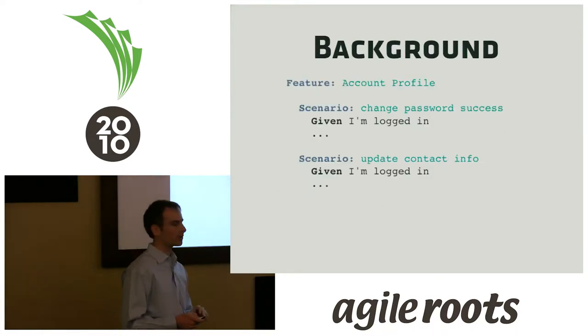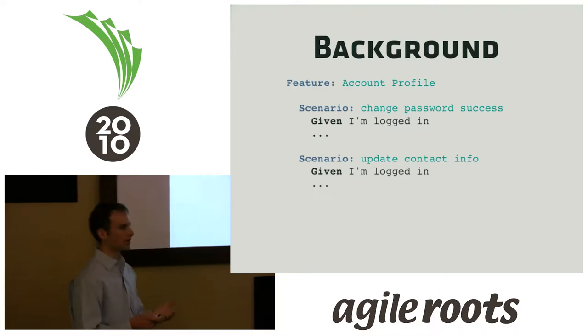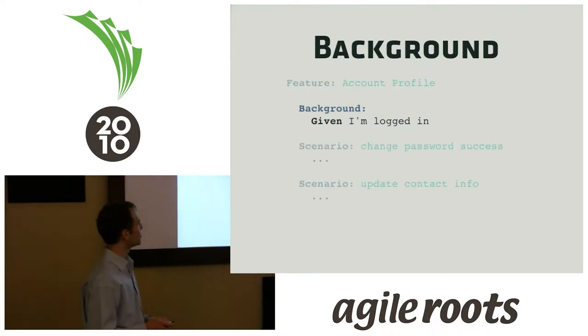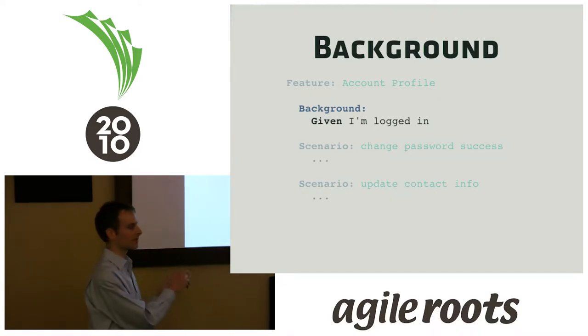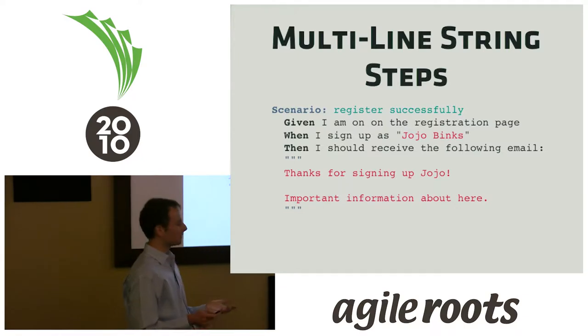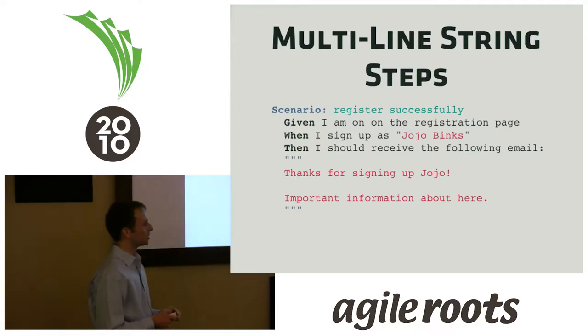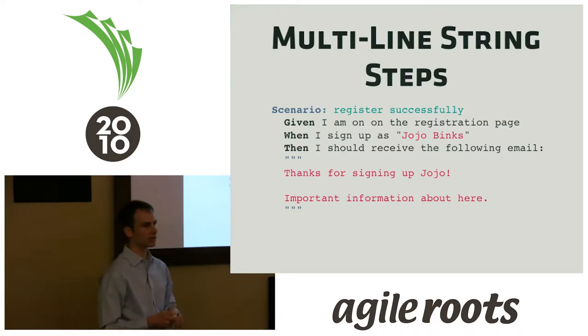Another notion is the background. Often you'll have scenarios that have the same context. To get around that duplication, you can promote that up into a background clause. In general, you want to keep these to context and not any action-specific steps. You can also do multi-line steps — in the case of an email, for example, you want to make sure it's being personalized exactly. You can easily do that with multi-line steps using Python heredoc-style notation.